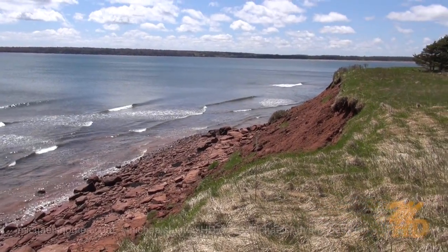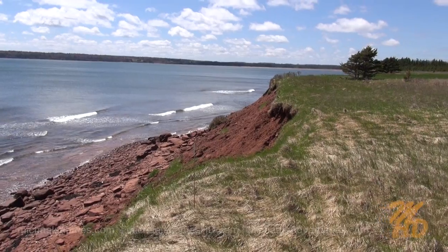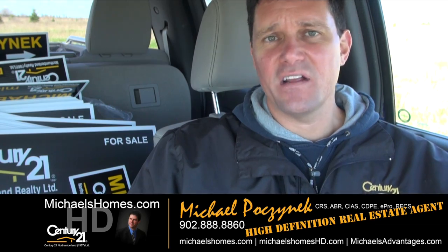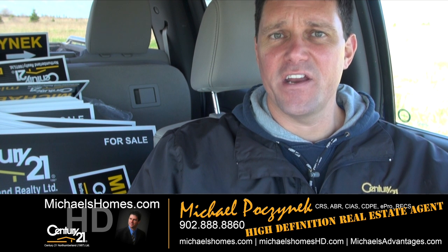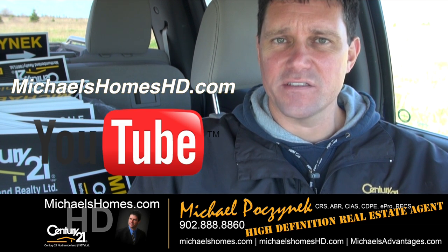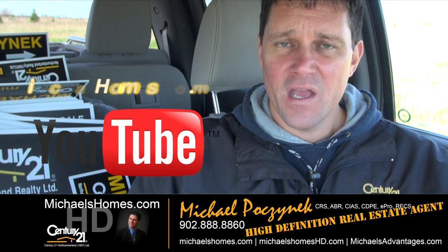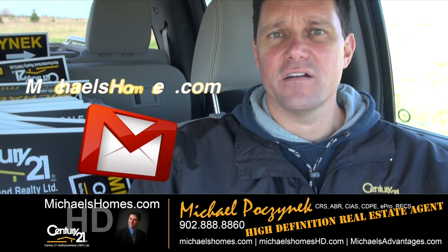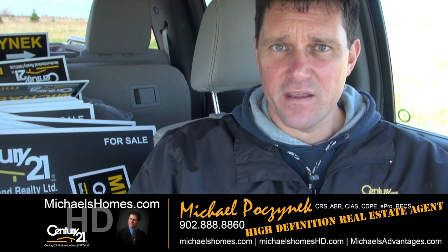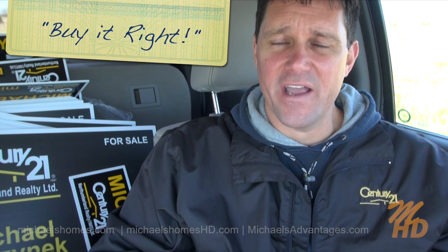And then we head back to the cottage. That's it for Eglinton. Thank you very much for watching my video. Please make sure you subscribe to my YouTube channel at michaelsholmeshd.com and my weekly newsletter at michaelsholmes.com. Thank you, have a great day, and remember to buy it right.